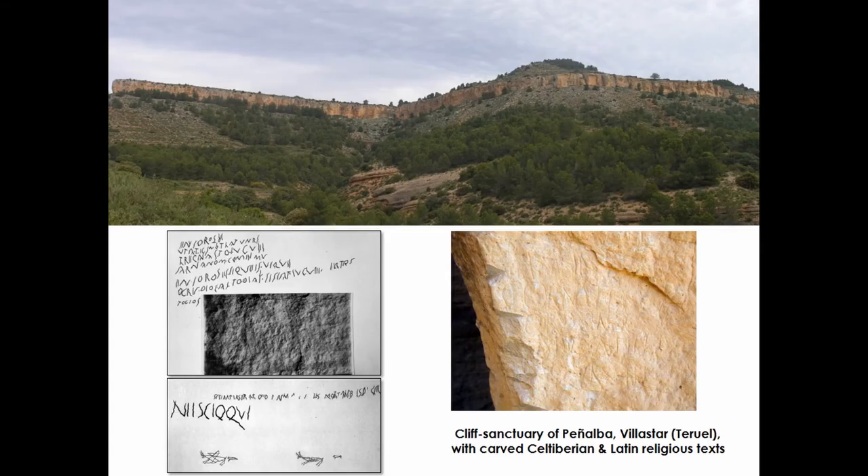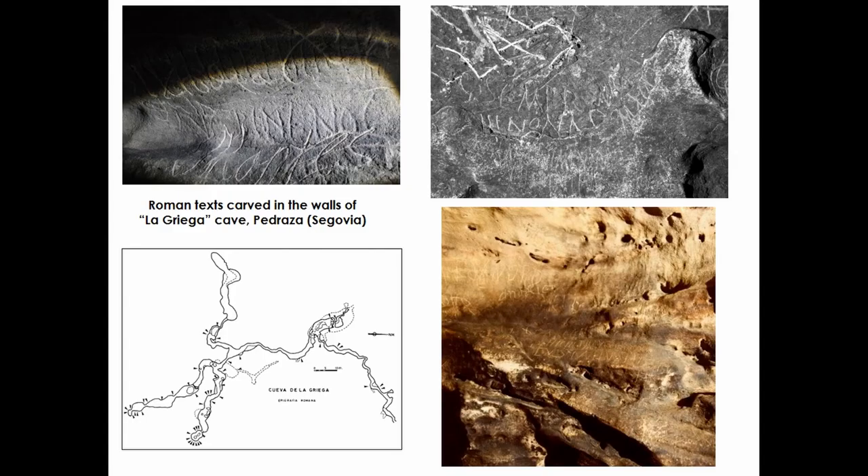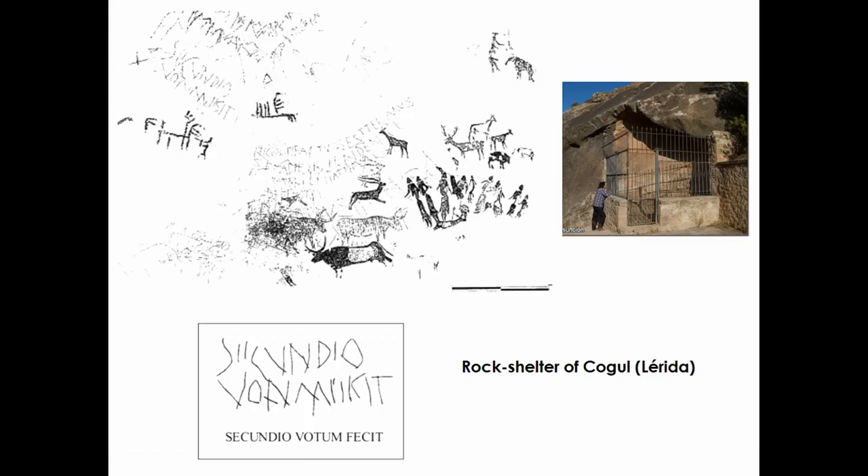Nevertheless, the text of Lazaida shows paleographical similarities with other inscriptions written in Latin alphabet as sacred rock escapes of the Iberian Peninsula. For instance, the religious graffiti from the cliff sanctuary of Peñalba in Villastar, Teruel; the Latin inscriptions from the cave sanctuary of La Griega, Pedraza; and the already shown 'secundio botum fecit' carved on the rock shelter of Cogul. All these rock inscriptions belong to the same temporal frame, from the 1st century BC to the 2nd century AD, as the Iberian stelae mentioned before. Could this chronology be extended to the panel of Lazaida, according to its iconographical and paleographical similarities? We think so.